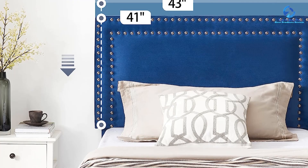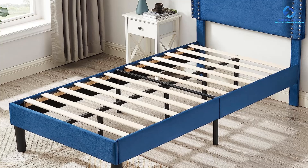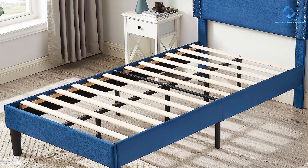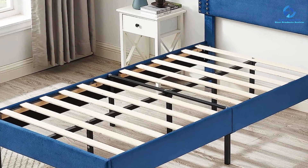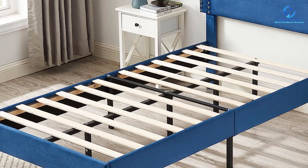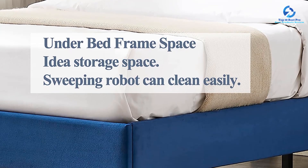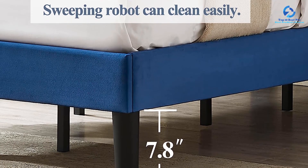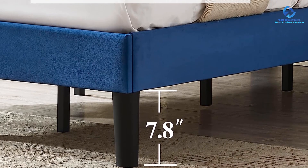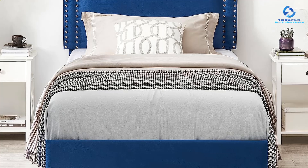The under-bed clearance provides extra storage space and allows for easy cleaning and organization. The VECELO bed frame eliminates the need for a box spring — the combination of a sturdy metal frame and 12 wood slats provides excellent mattress support, extending its lifespan. Compatible with spring, memory foam, latex, or hybrid mattresses, it has a maximum weight capacity of 500 pounds. One notable aspect is its noise-free design.